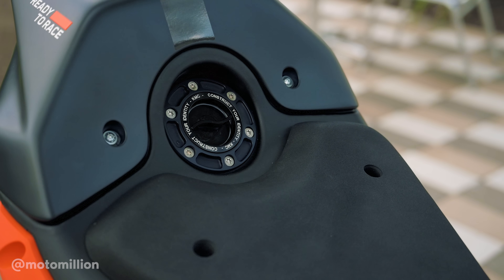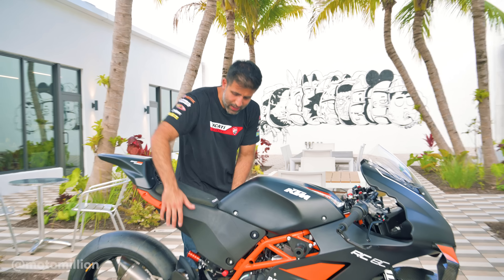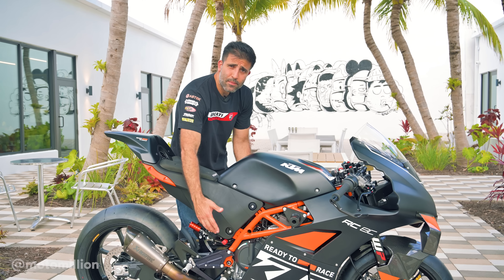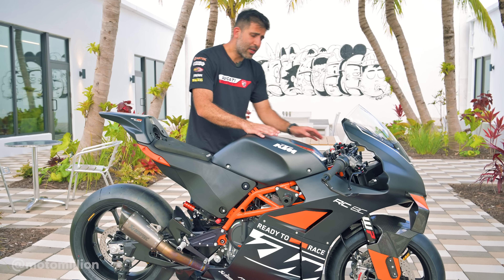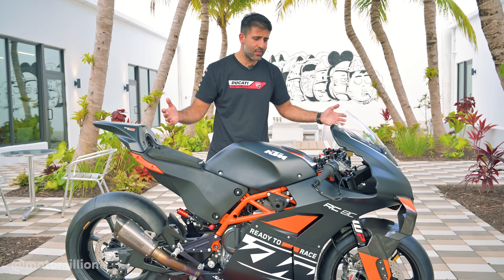You're probably wondering why the fuel cap is at the back of the bike. The optimal position for the fuel tank on race bikes is right under here — it keeps the center of gravity low, but also gives you a lot of room to play with your air box to get the power characteristics that you want.